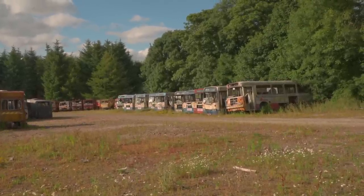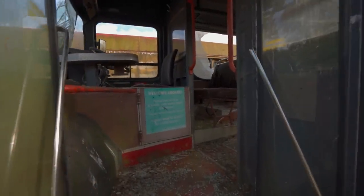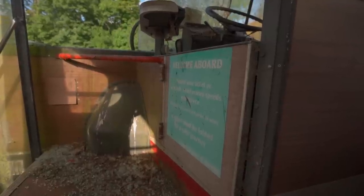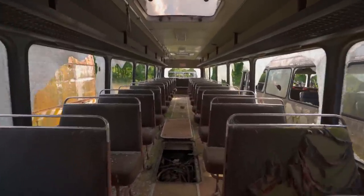So many different types, and I'm assuming all the architecture inside will be different. This one's easily accessible. Nice welcome aboard sign there. They are destroyed. This one's actually in quite good condition apart from the windows.